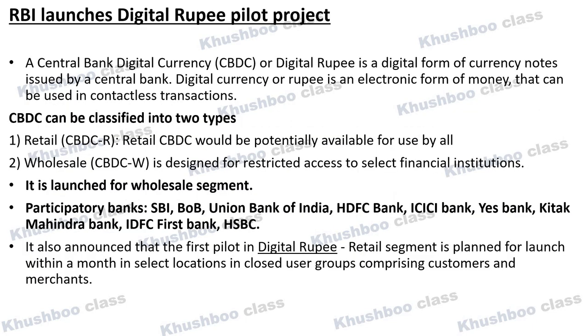Next, the Reserve Bank of India has launched the Digital Rupee Pilot Project. Digital Rupee, or Digital Currency, is a digital form of currency notes issued by the Central Bank. It is an electronic form of money that can be used in contactless transactions. There are two types: Retail CBDC, which can be used by the general public and retail customers, and Wholesale CBDC, which is designed for restricted access to select financial institutions. The Pilot Project has now been launched.